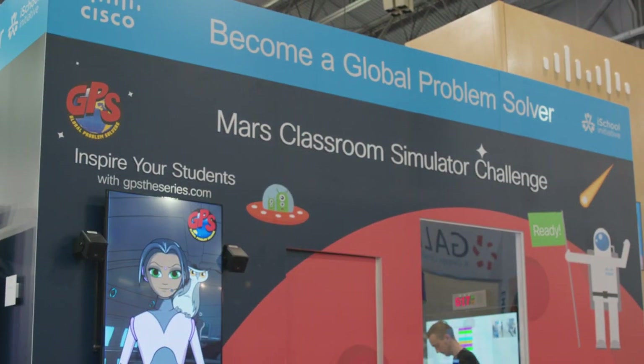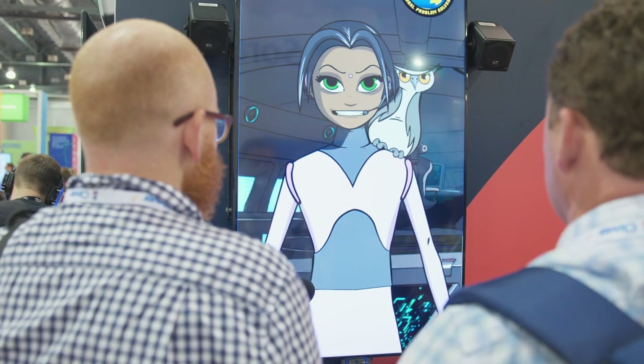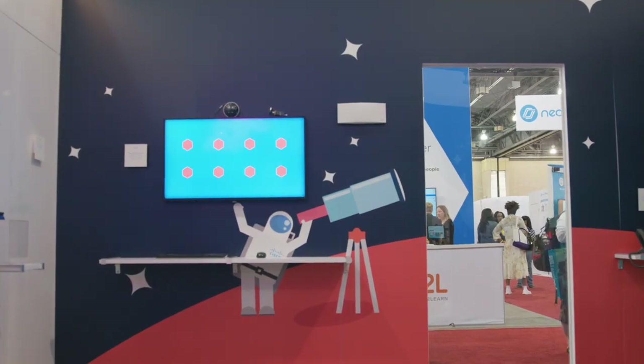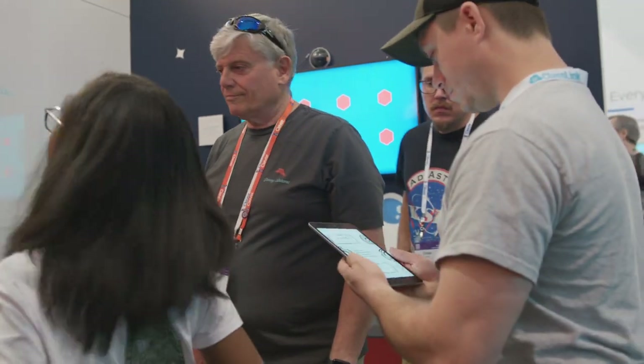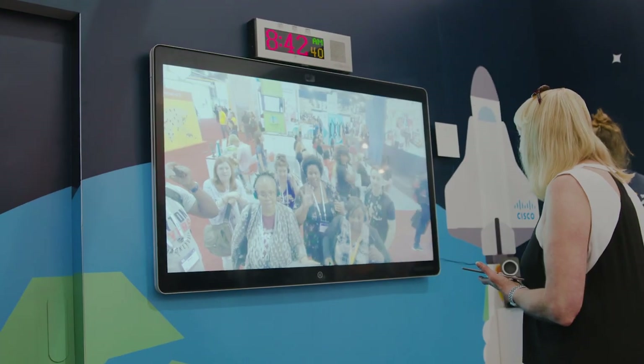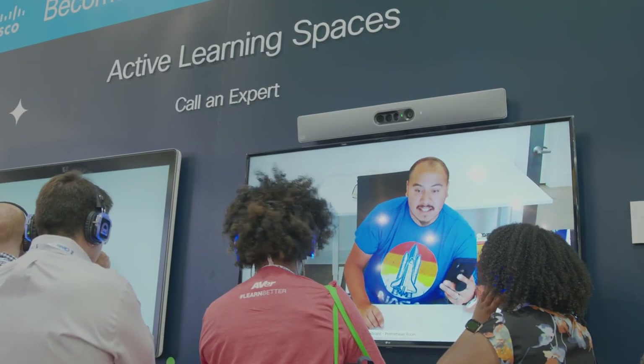We're here with the International Society for Technology and Education partnering with Cisco in order to create very immersive, hands-on experiences. We've created the Mars Classroom Simulator up on the trade show floor, and this is an escape experience where teachers solve challenges to qualify to teach on Mars, using Wi-Fi 6 and wireless networks and technologies to communicate back to the Earth base station.